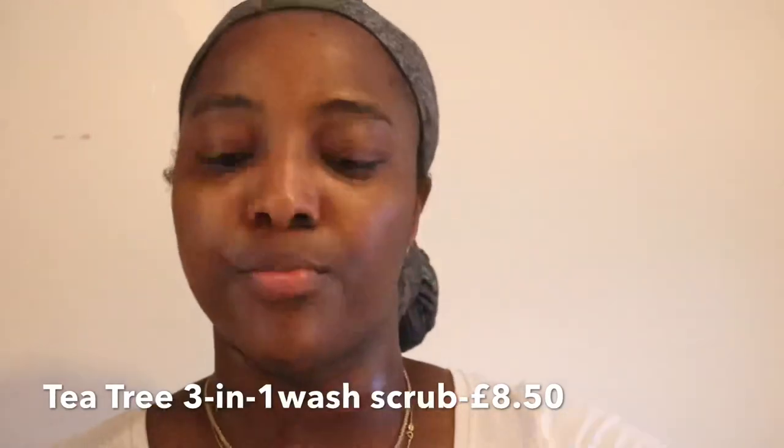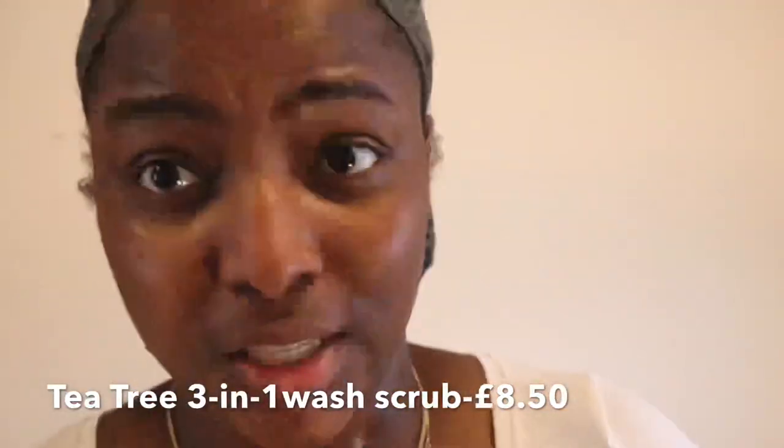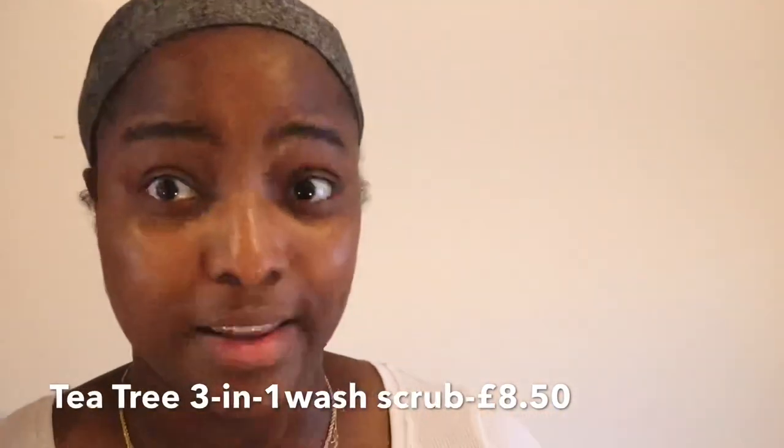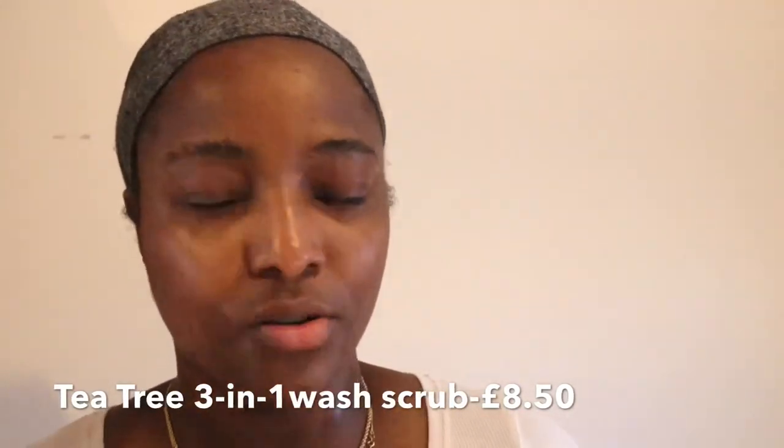Okay, that's the first step done — facial wipes and toner. The next bit is a Body Shop Tea Tree scrub. I love tea tree products — anything tea tree and I'm literally there. Tea tree has this minty sensation and it opens up the pores, which is why I use it. I just wet my face with a little bit of water, apply a tiny amount, and rub it in, then let it sit for about two minutes.